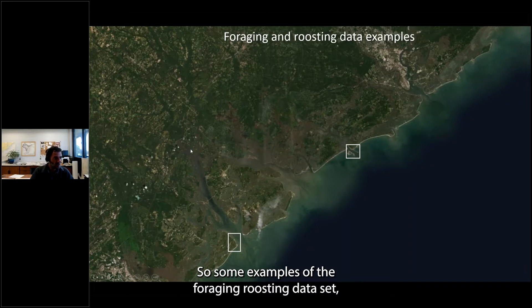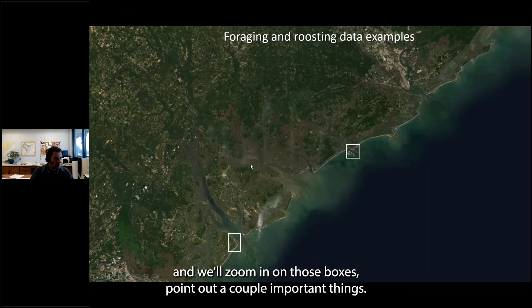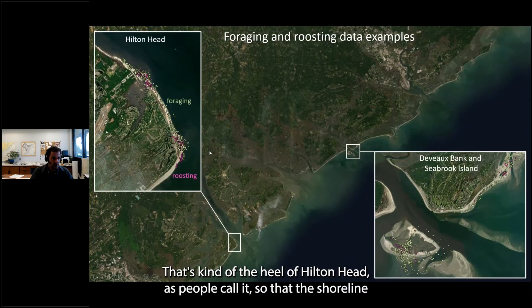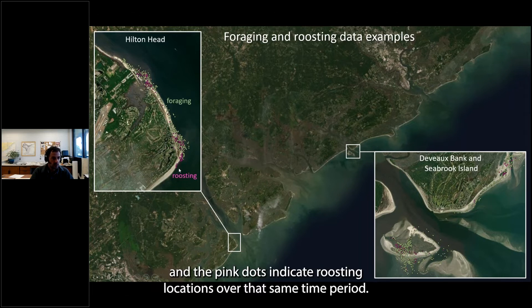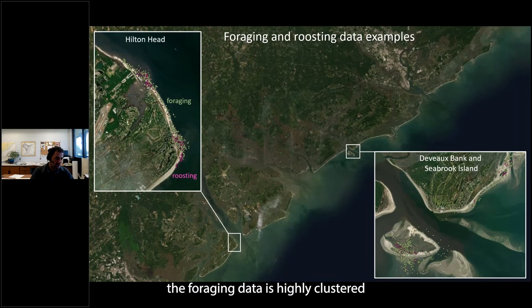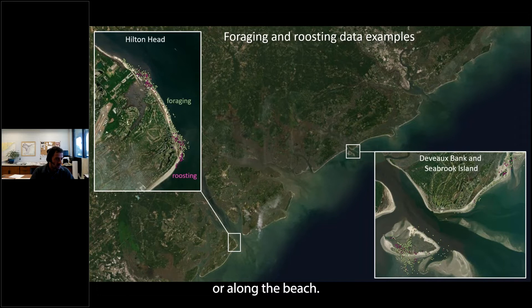Some examples of the foraging and roosting dataset: zooming in on Hilton Head Island — specifically the heel of Hilton Head facing Port Royal Sound — the greener dots indicate foraging observations over the last decade, and the pink dots indicate roosting locations over the same period. The foraging data is highly clustered towards the inlet; it doesn't really expand further inland up into the estuary or along the beach. These general areas are near inlets or inlet shoals.